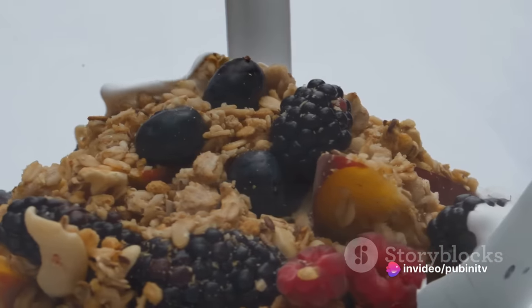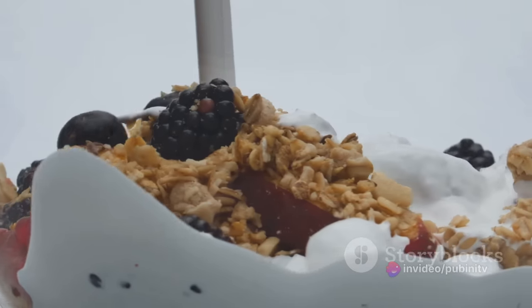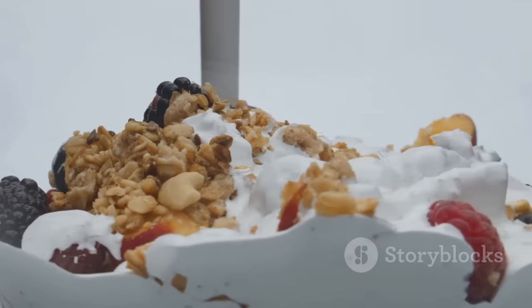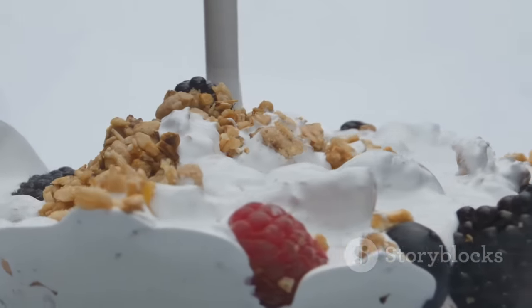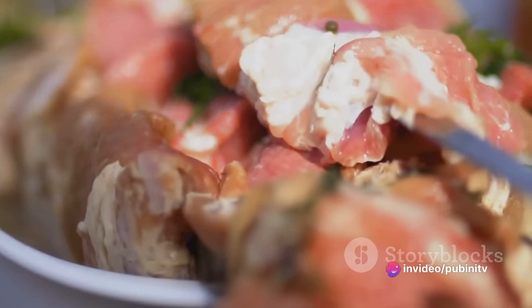Vitamin D and calcium can be found in abundance in dairy products and leafy green vegetables. Iron also becomes crucial during this stage to support your expanding blood volume and to foster your baby's growing brain development. Foods like red meat, poultry, and iron-fortified cereals can help meet this need.